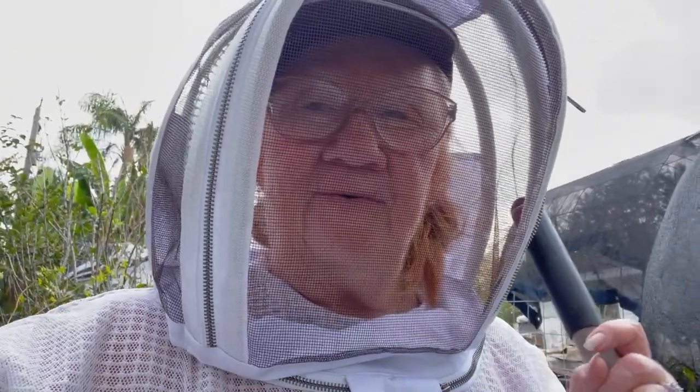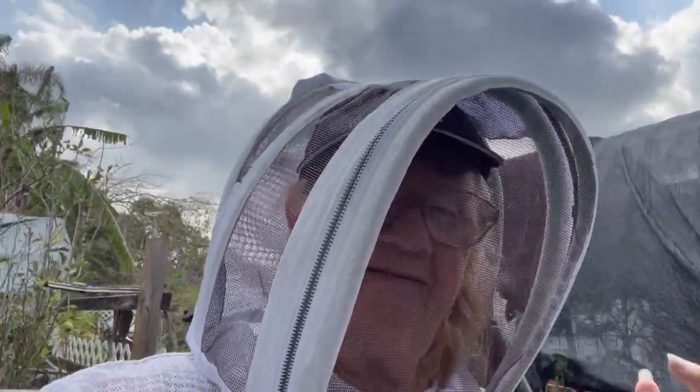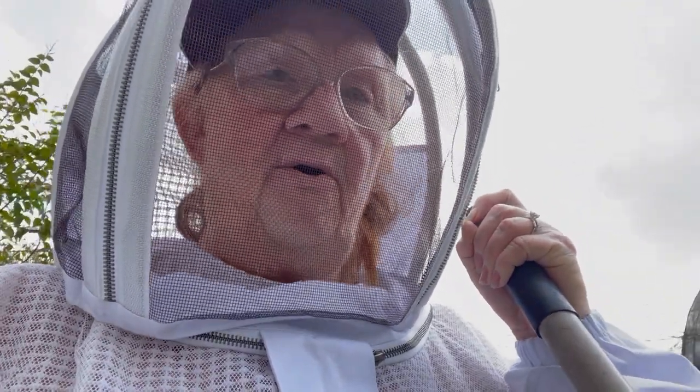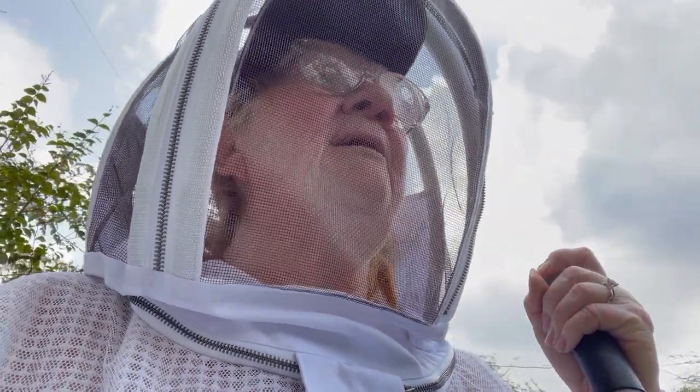Good morning folks, Kathy here with Living Miracle Homestead. I got a new suit — check it out, I like it! Right now we're going into the bees trying to clean out some of this overgrowth, because you know how fast my yard always grows. It's so hot and sunny here all the time.